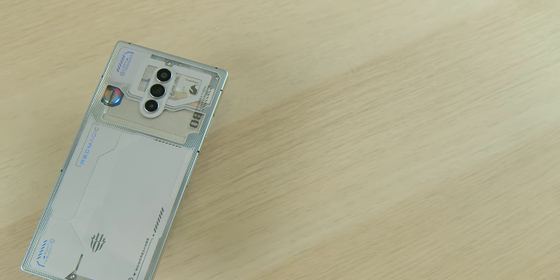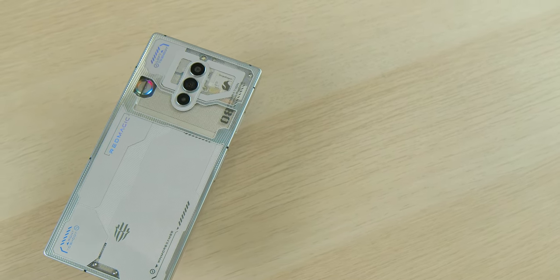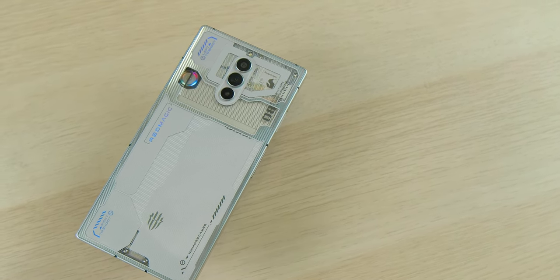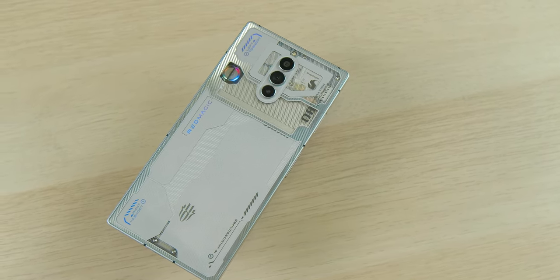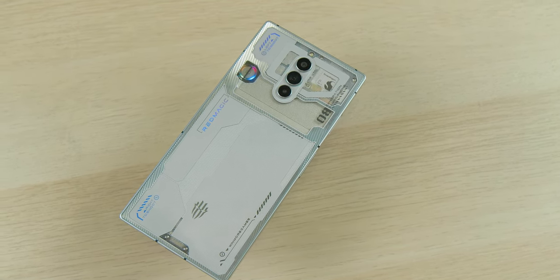The phone is also missing a couple of other things — no wireless charging and no official IP rating. One interesting thing I noticed was that when you pop out the SIM tray, there is a red seal around it, which implies there might be a certain level of water resistance added to the phone. But you can use that information however you'd like.